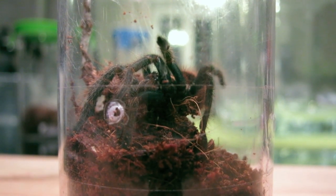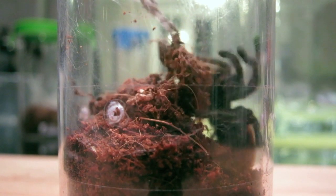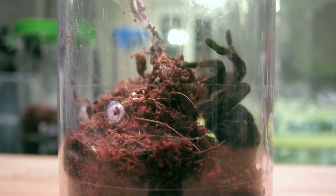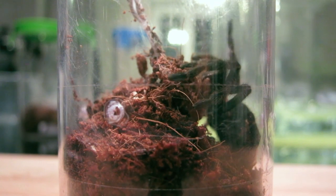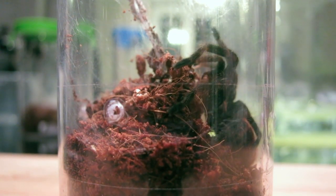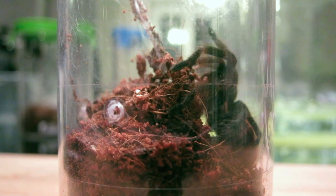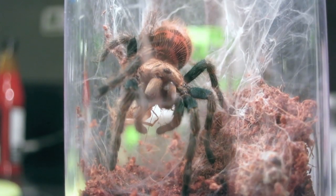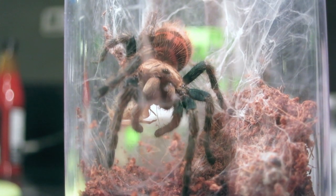Tarantulas are among the more primitive of the spiders. Their fangs point down, unlike the true spiders whose fangs point side to side. Tarantulas have a very impressive set of fangs, as you can see here.